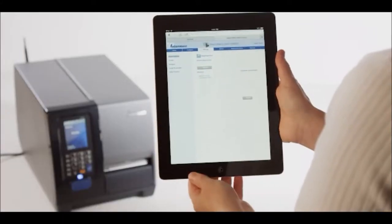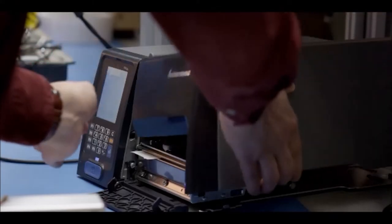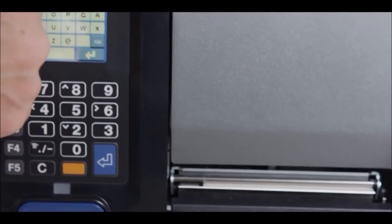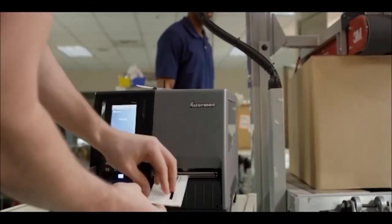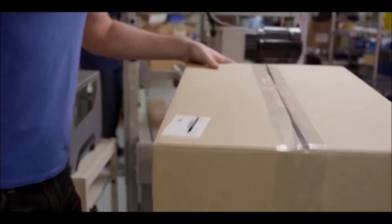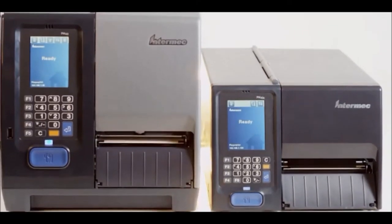highly reliable, and perform with excellence. The PM43 and PM43C are our most innovative mid-range industrial printers yet. They're designed to work with you, to save you time, to improve accuracy, and to keep working around the clock. That's what you've come to expect from Intermec, and that's what you can expect from the PM Series.